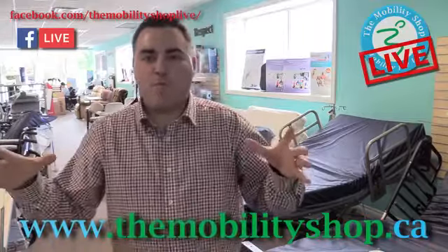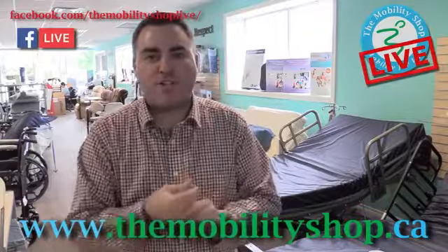Hey there, welcome to The Mobility Shop. We're back — it's number two, free info session number two.